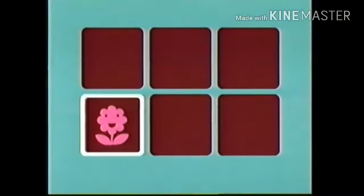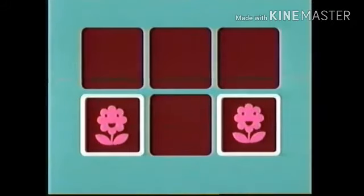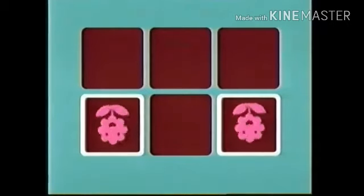Hmm. Where is that other pink flower? There! Yes! You found the two pink flowers! Your memory is absolutely amazing!